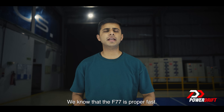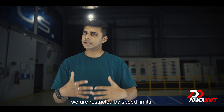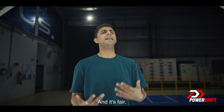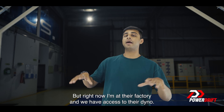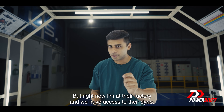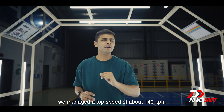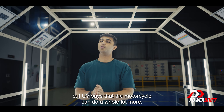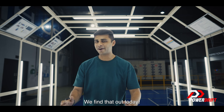We know the F77 is proper fast, but out in the real world you're restricted by speed limits — 80 or 100 kilometers per hour — and that's fair, legal, and safe. But right now I am at their factory and we have access to their dyno. When we did our review, we managed a top speed of about 140 kilometers per hour, but UV says the motorcycle can do a whole lot more. So what is that number? We find out today.